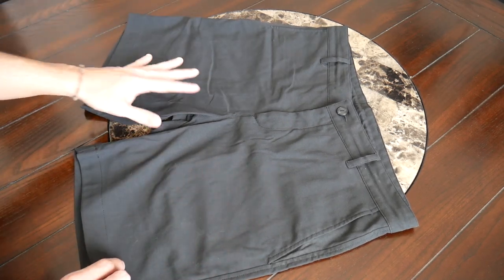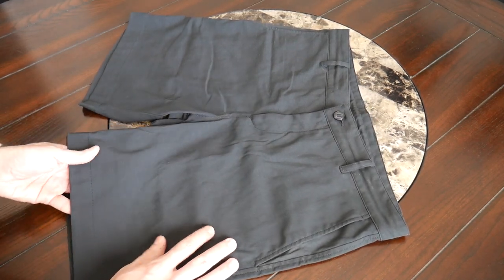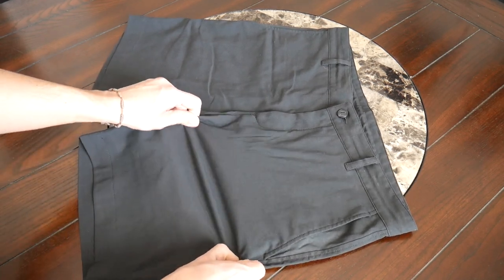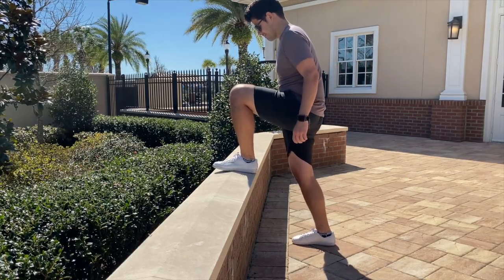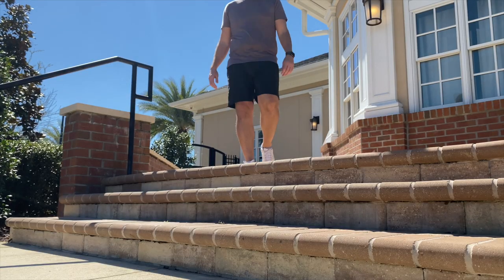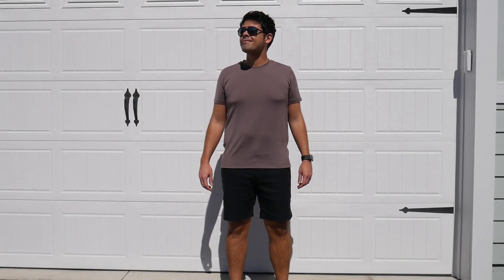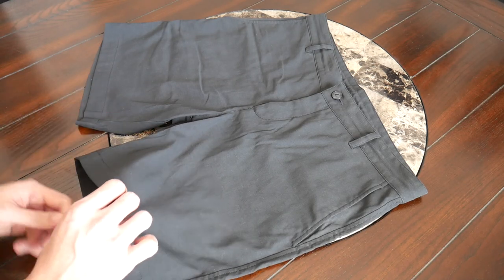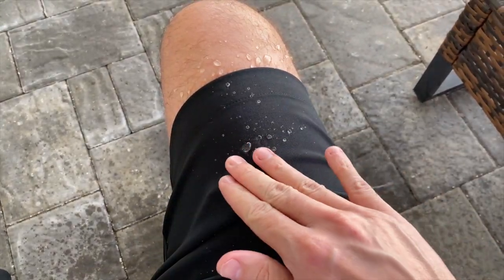Moving into the actual materials, these shorts are made out of the company's F-cloth, which is a mixture of nylon and elastane. They feel very lightweight and breathable and provide a nice two-way stretch, which is what makes them great for any activity — not just walking around, but jogging, hiking, climbing, or swimming. They felt great and I like that they have a slimmer cut so they're not a baggy short. A nice bonus is that the material has a DWR coating for extra weather resistance and to really make them great for swimming.